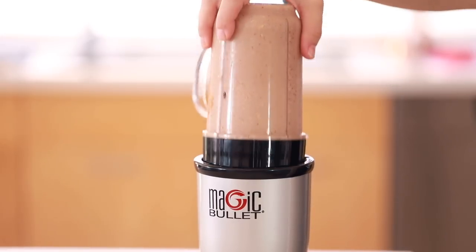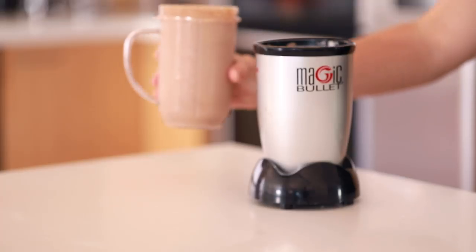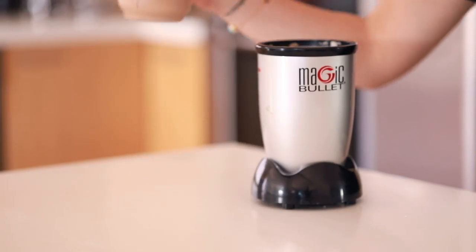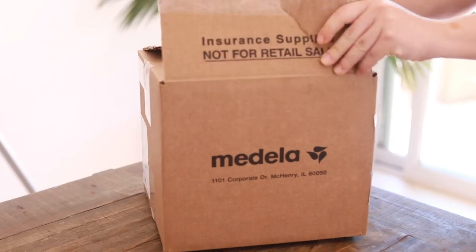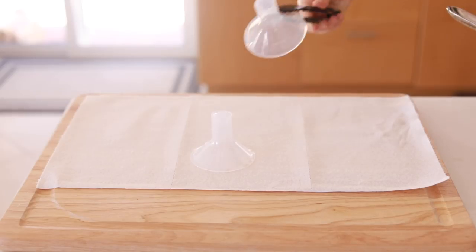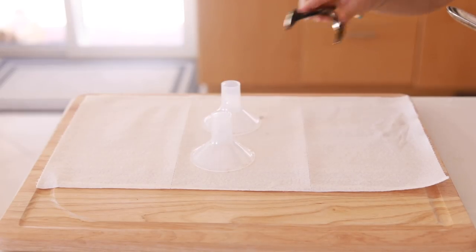Try these out — hopefully they can help you increase your milk supply. Check out the other recommendations I have in the description below. These are just things I like to try from one mom to another; I'm not a professional. If you enjoyed this video, please be sure to subscribe, check out my last two videos, and I will see you guys in the next one. Bye!